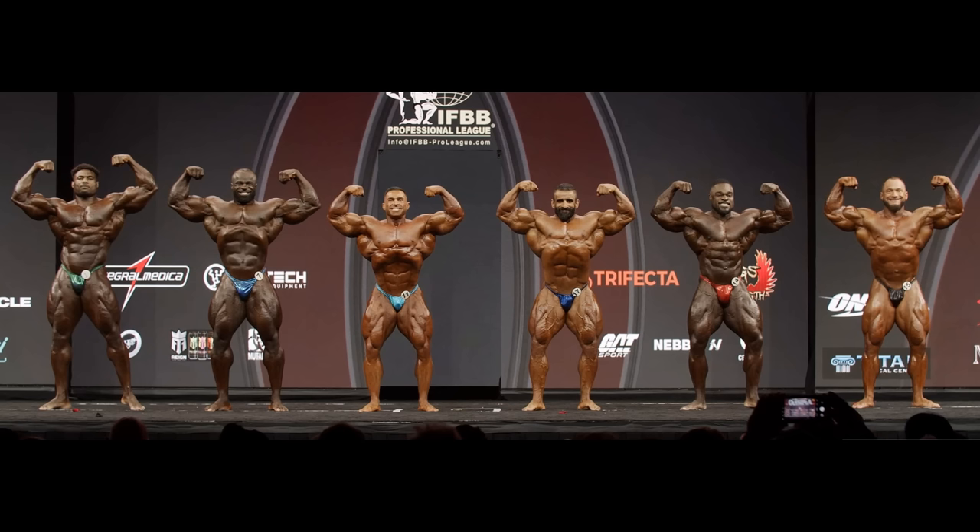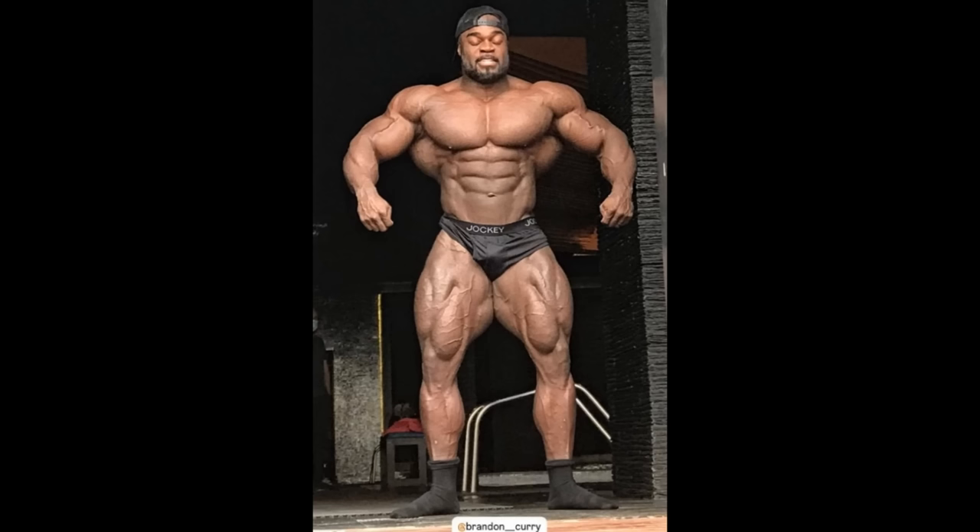If you compare just the size of his legs to, for example, Hunter — I don't see a big difference. I don't think his legs actually look that much smaller. Even if you compare it with somebody like Derek or Samson or Hardy, it's definitely visible, but it's really not that big of an issue. And if he comes in 100% peaked, with good conditioning and good fullness at the same time, this guy can actually surprise a lot of people.